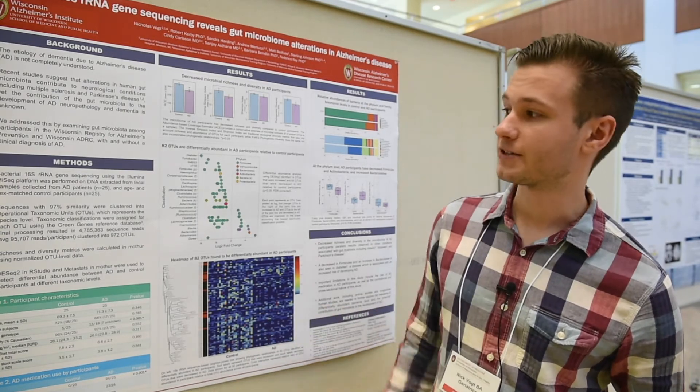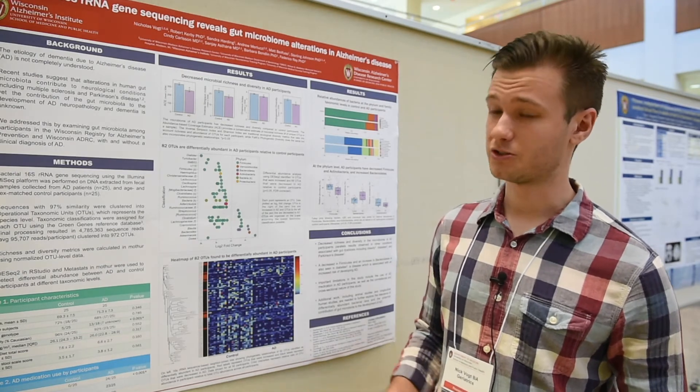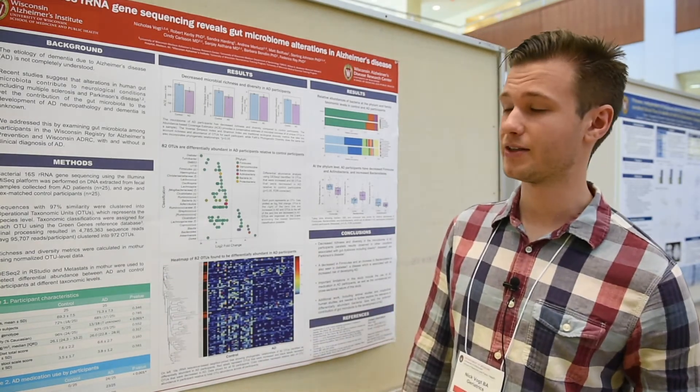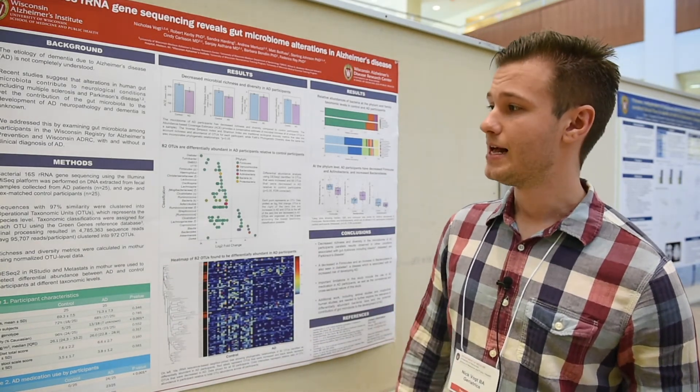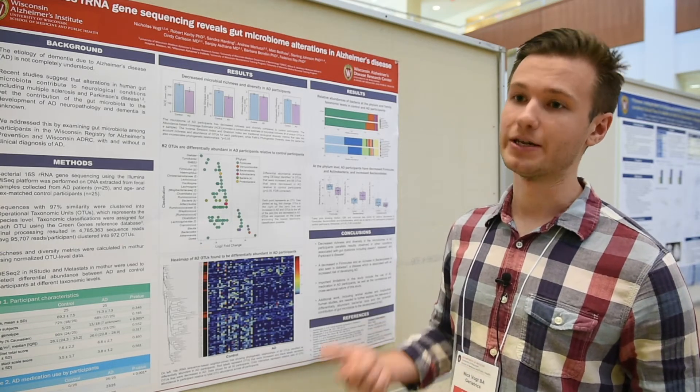What we've done is collected fecal samples from 25 Alzheimer's disease participants and 25 age and sex matched control participants, and we've performed what's called bacterial 16S ribosomal RNA gene sequencing on these fecal samples. The bottom line of this technique is it allows you to determine what bacteria are there and how much of it is there.